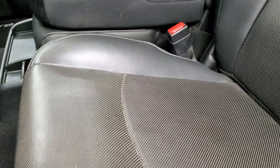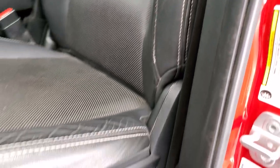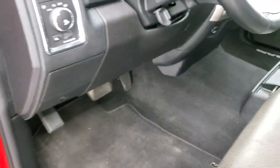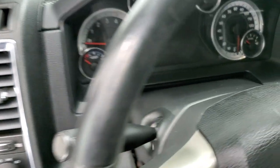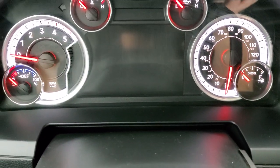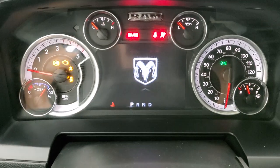Inside, the Laramie package gives you the black leather interior with Laramie embossed into the backrest. There are no rips or tears on the seats. Both front seats are heated and cooled. Memory driver's seat, lumbar, factory floor mats, auto headlamps, power windows, power locks, power mirrors, leather bolsters, and wood grain trim. We'll hop inside and turn the ignition on so you can see the instrument cluster, radio, and everything.